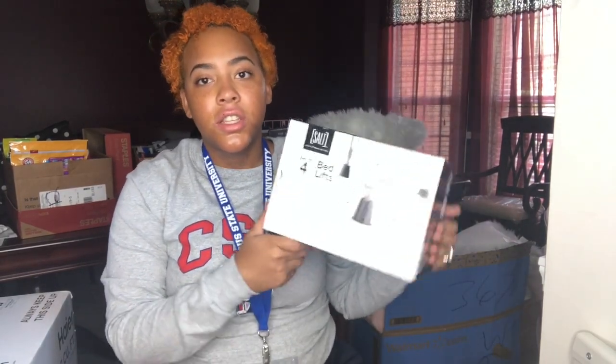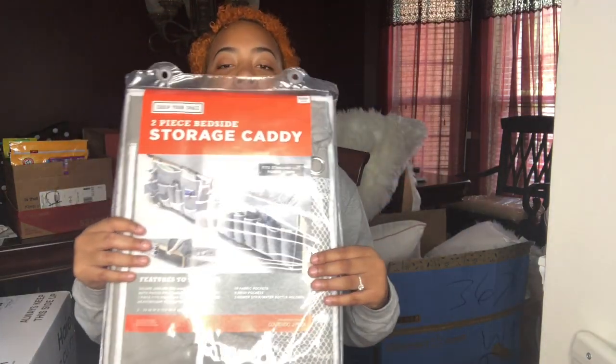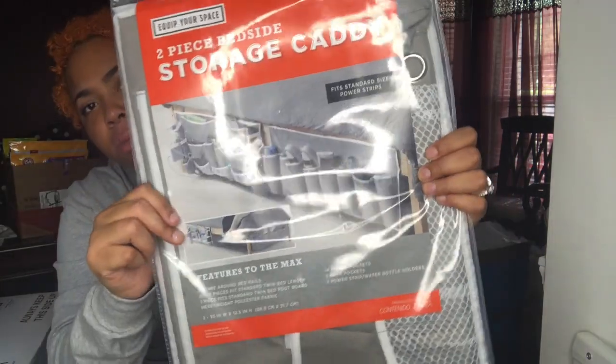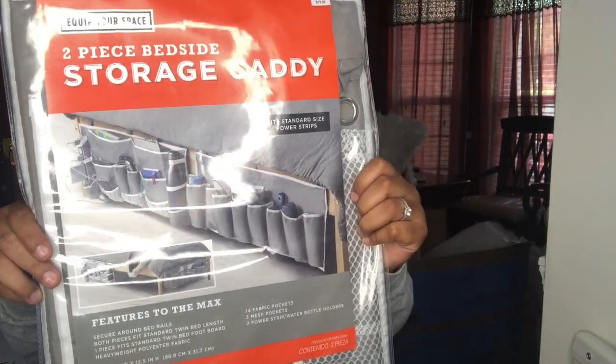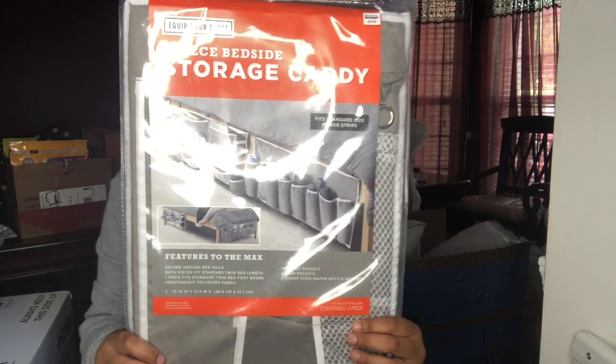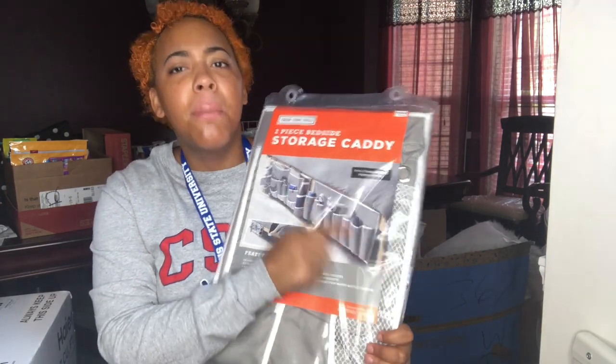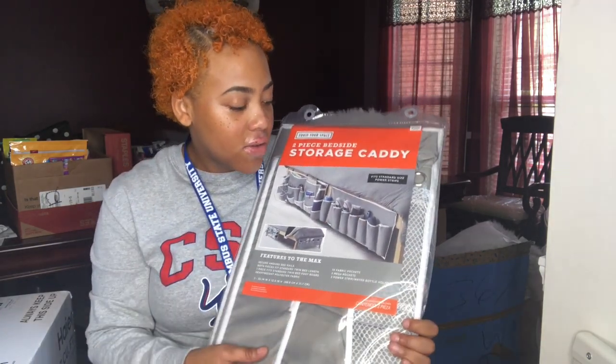From Bed Bath & Beyond I did get bed lifters so I could store more things underneath my bed. Also from Bed Bath & Beyond I got these storage caddies — as you can see, you just put them on your side of your bed and they hold a lot of different things like your water bottle, your remotes, your electronics. It comes with two in here and there's one you can even use for shoes, and I feel like I'm probably going to use this for my shoes because that's so convenient and it saves up a lot of space.